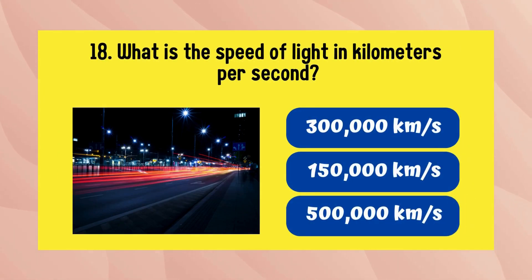What is the speed of light in kilometers per second? The answer is 3 lakh kilometers per second.